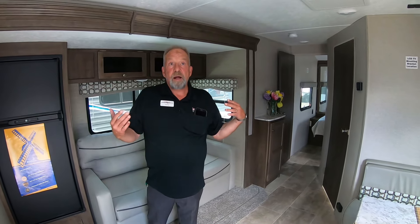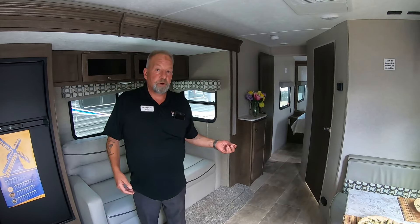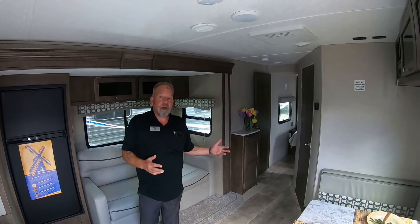We'll talk to our customers quite a bit to find out how they're going to use it, how many people are going to use it, how long they're going to use it, and do our best to match up the floor plan for that customer.